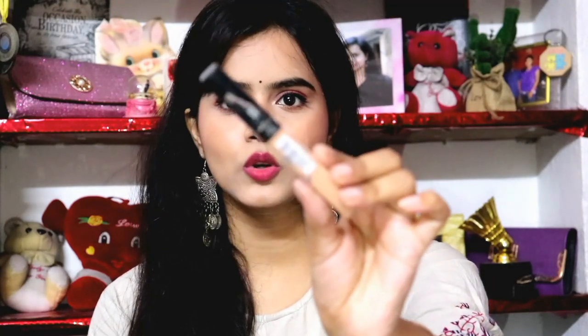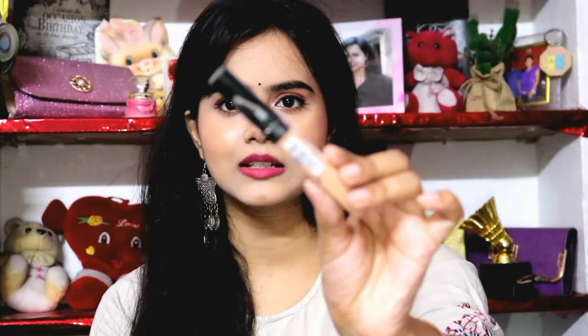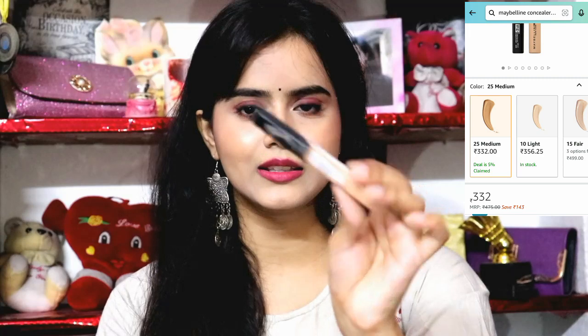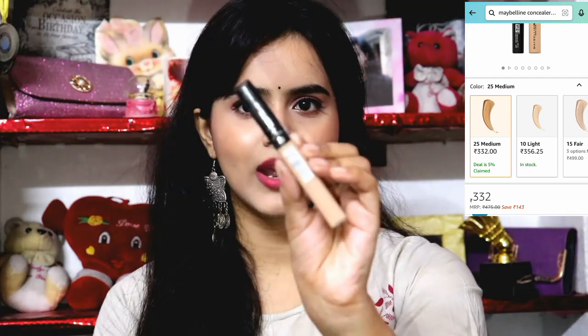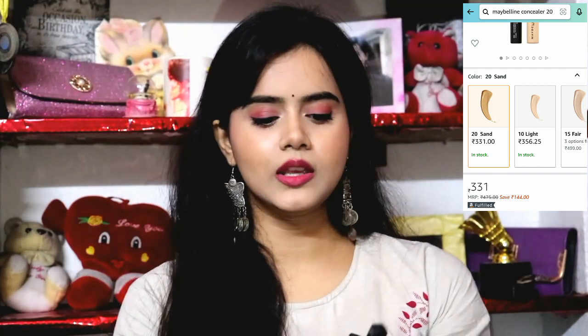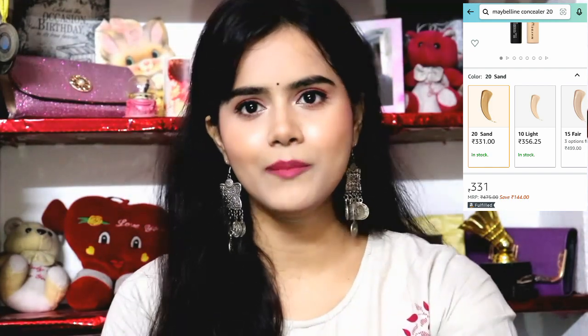Next, obviously, the Maybelline Fit Me Concealer, which is very essential. I have two shades. One is shade 25 Medium, which is a little darker than my skin tone — it works as a perfect match without highlighting. The other shade I have is for highlighting: shade 20 Sand, which is lighter than my skin tone. So these two shade ranges work well together.